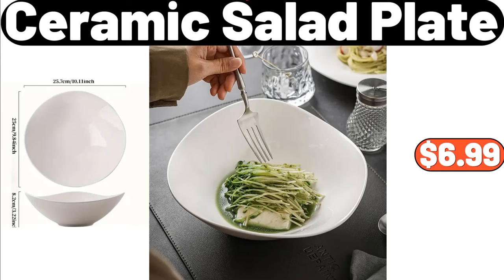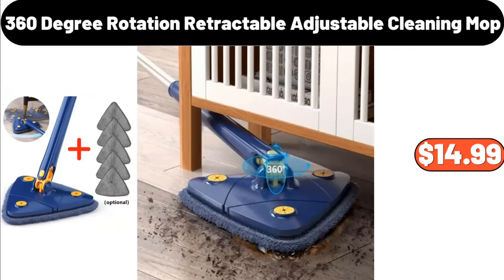Ceramic Salad Plate, $6.99. 360-Degree Rotation Retractable Adjustable Cleaning Mop, $14.99.